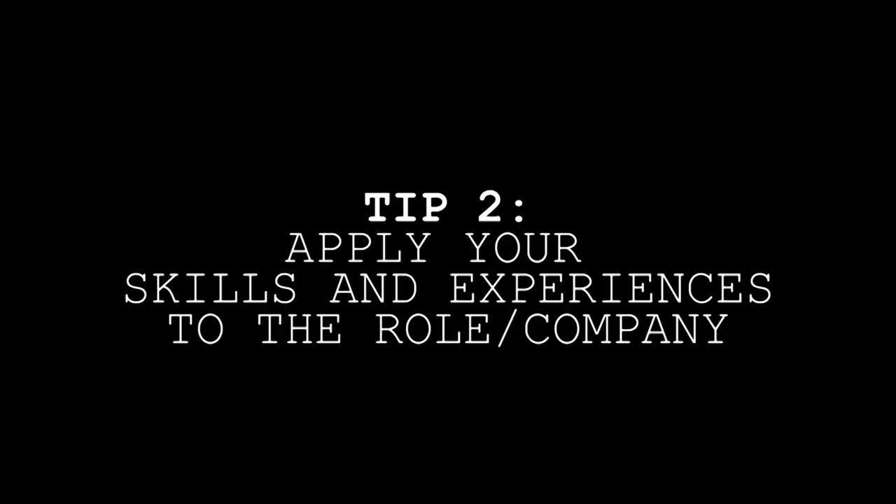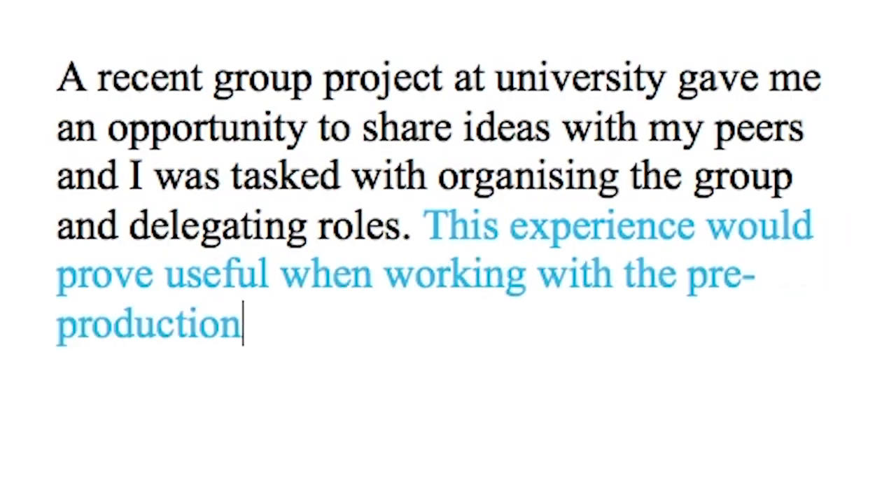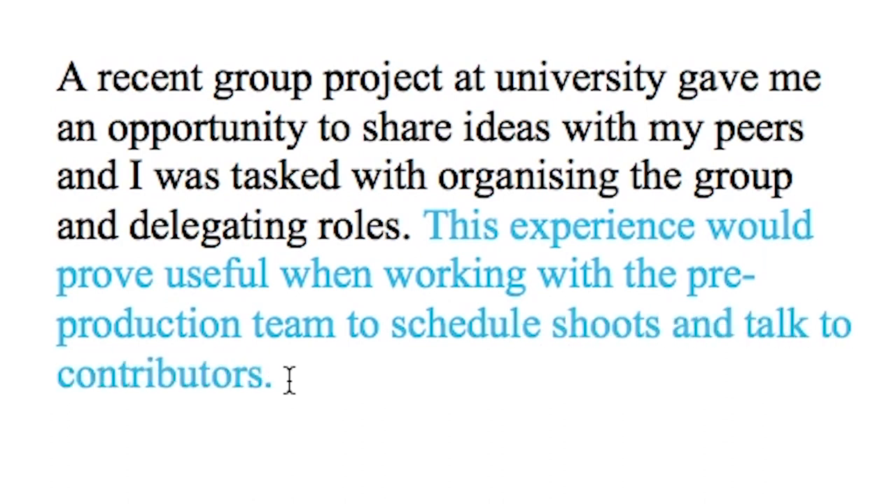Let's move on to point two: apply your skills and experiences to the role and company. You know what the job is, sure - but do you really? "This experience could prove useful when working with the pre-production team to schedule shoots and talk to contributors." Now I'm starting to think this person knows what we're looking for. Isn't it lazy using words from the job description? No - as long as you don't overdo it. It's a smart move that shows you've thought about how you could fit in. So I need to be specific about the company, why I want to go there, and translate my experiences to their organisation. Exactly.